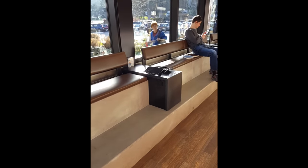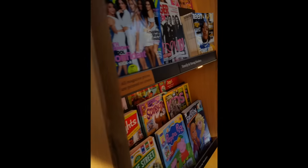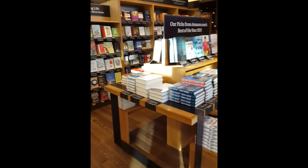All of the pricing on Amazon.com is the pricing that you pay within the store. No surprise here — just like any other bookstore, you've got a spot where you can lounge, read books, read the news.